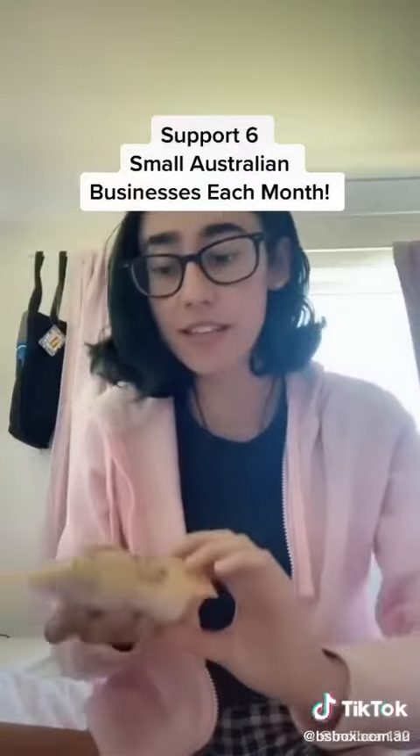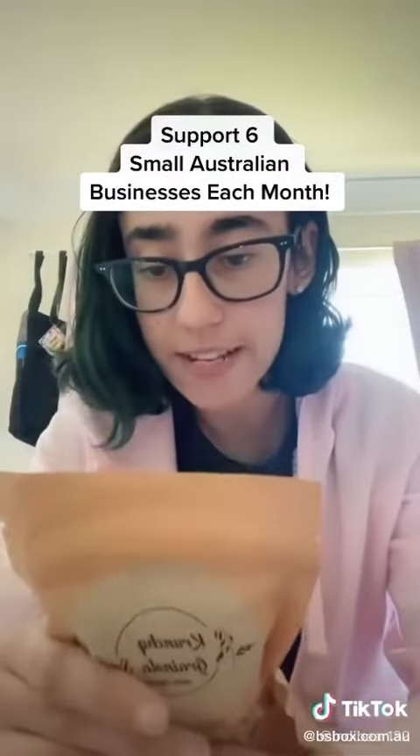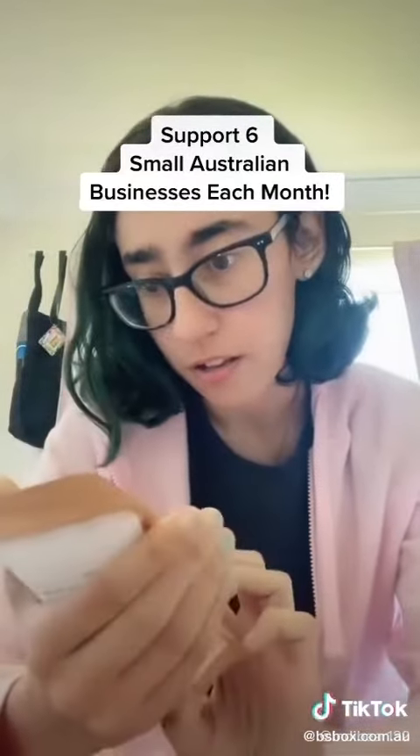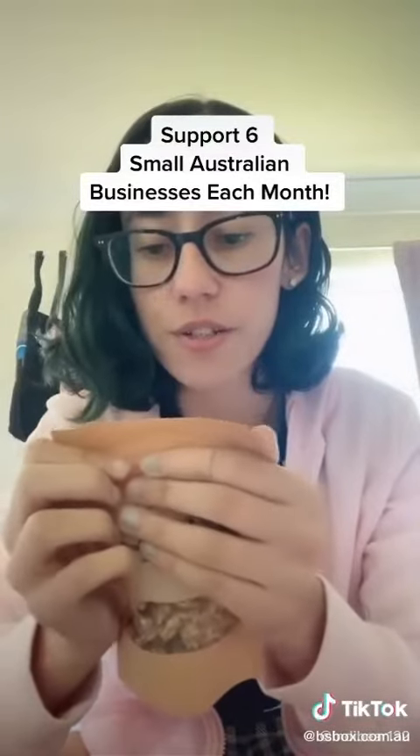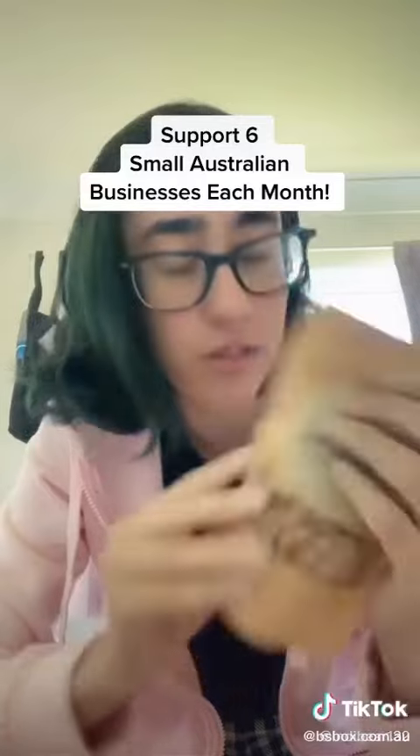The next thing is this granola packet — I love this because I've been eating granola a lot lately. It's Strawberry Kisses granola. I love the bag it comes in too, so cute. This looks delicious, I'm definitely having this after I make this video.